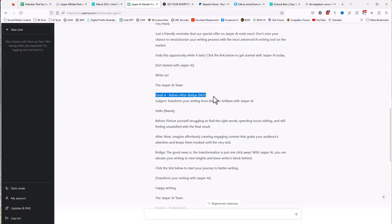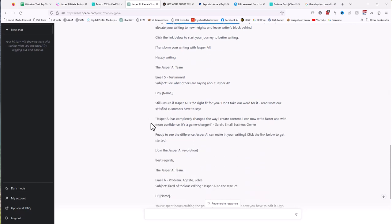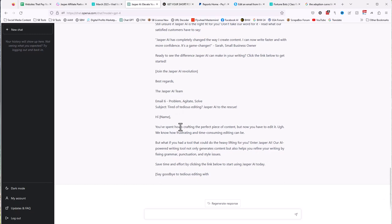Here's a before-after-bridge email using neuro-linguistic programming — a psychology about studying language and how it affects people's buying decisions. It paints the 'before' picture of struggling with the right words, then the 'after' of effortlessly creating engaging content, and then the bridge to get them from where they are now to where they want to go. There's also a testimonial email and a problem-educate-solve email. There is a character limit on ChatGPT, so it only got six emails — now I'd just say 'give me emails seven through ten' and it keeps writing.